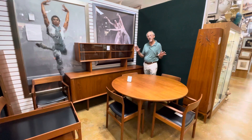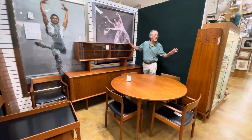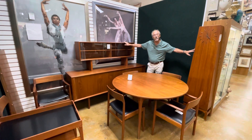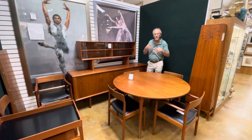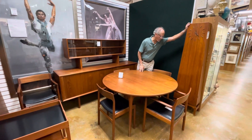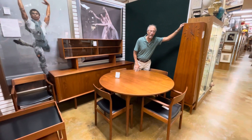The reason for today's video is that we have such a nice grouping of authentic mid-century modern Danish teak furniture. We have an Olsen grandfather clock — one of the last that he crafted.